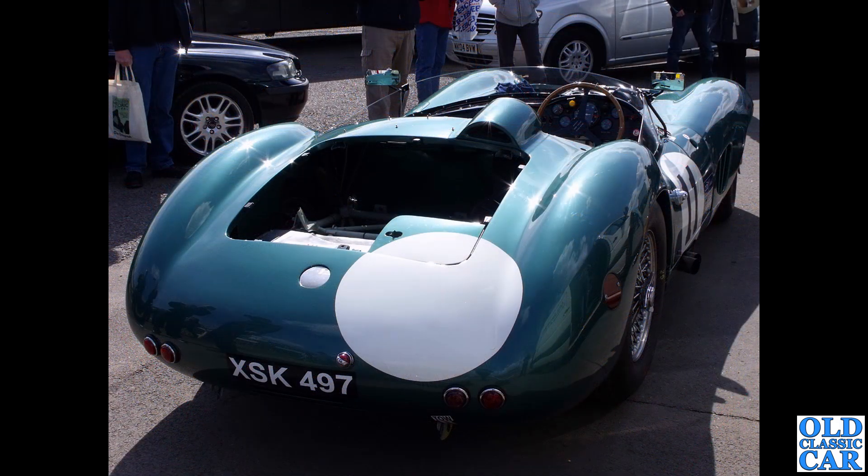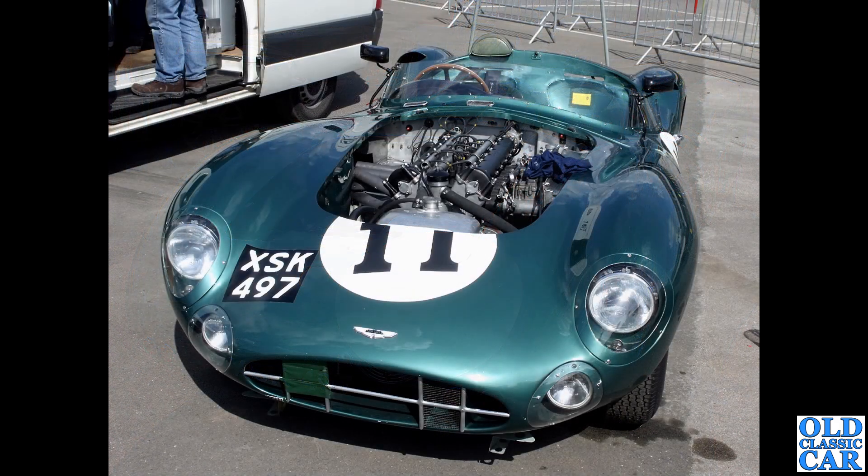Back to Donington Park: XSK 497 is quite a well-known car - a 1957 Aston Martin DBR1. If it's the car I'm thinking of, this sold for many millions around 11 years ago. Sadly, as values spiral, owners become less and less inclined to risk them on track. Does it still race or is it tucked away somewhere? Please let me know in the comments.